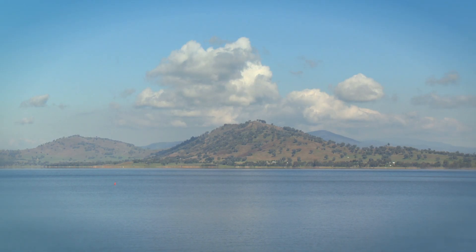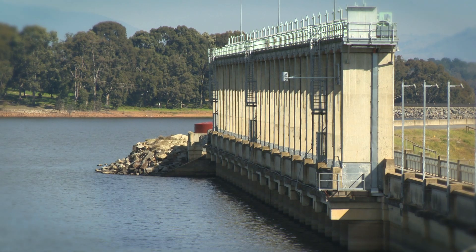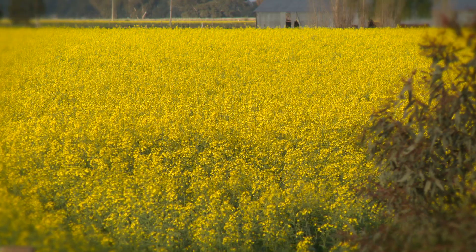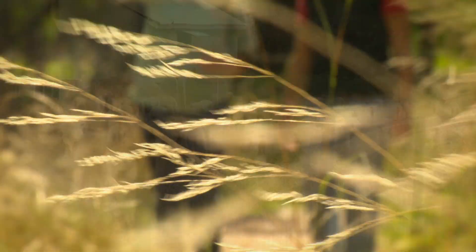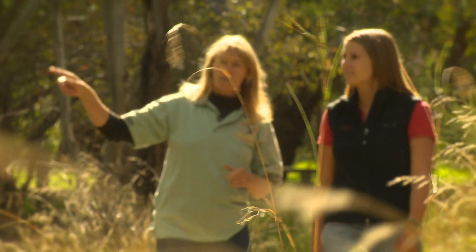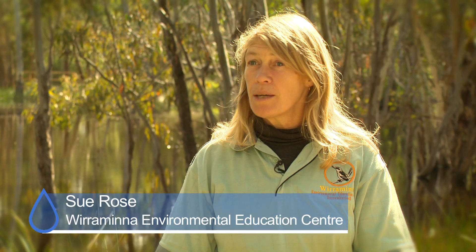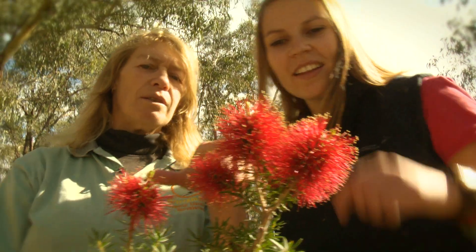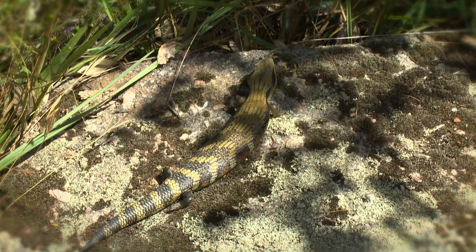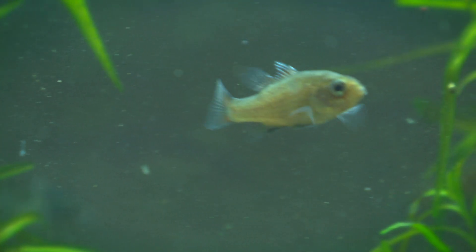Rivers are extremely important for food production because they carry the stored water from our catchments into our food growing areas for us to grow food and fibre to feed humanity. Our rivers and waterways are really important to keep our environment healthy. They provide water for the plants, for mammals, for reptiles, birds, insects and of course our unique native fish.